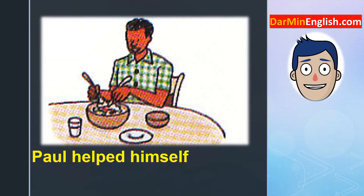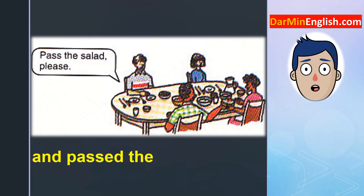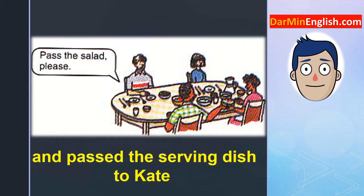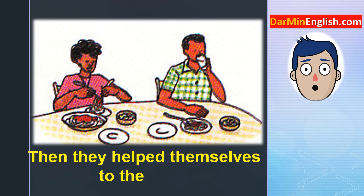Paul helped himself to some salad and passed the serving dish to Kate. Pass the salad, please. Then they helped themselves to the food.